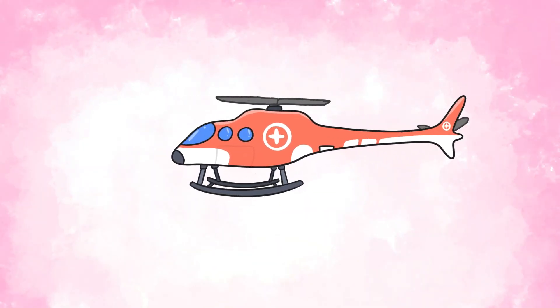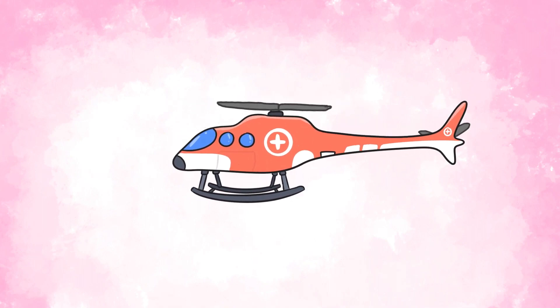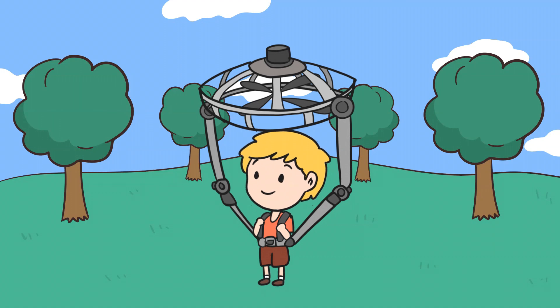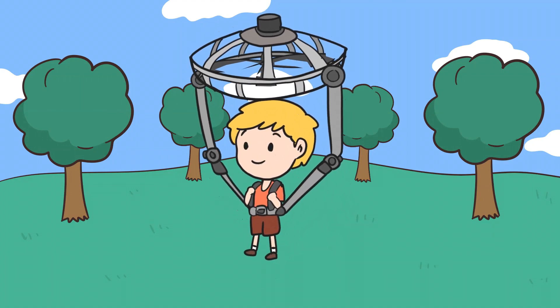It's all thanks to their spinning blades on top, which work a bit like magic wings. Imagine you're holding a big fan over your head. If you turn it on and it blows air downwards really hard, it'll push you up a little, right?